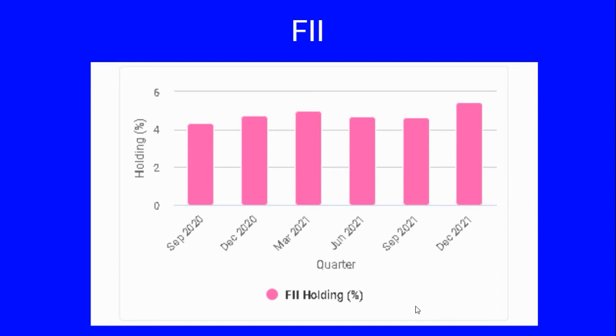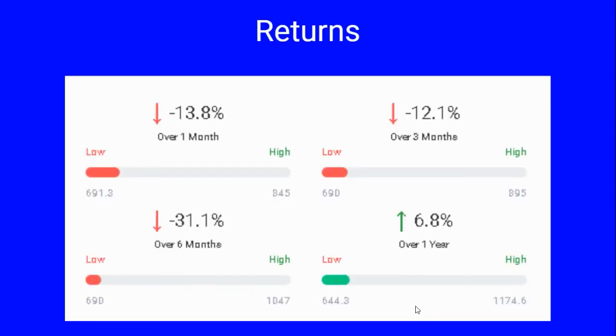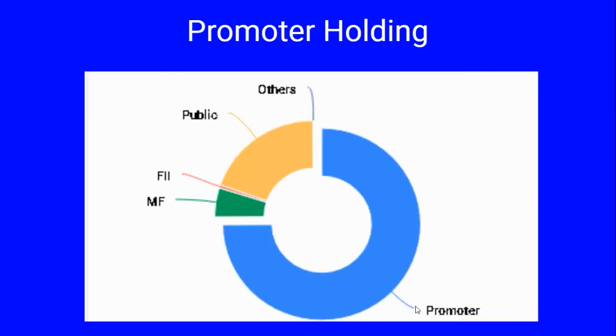FIIs have increased their stake in the company over the last four quarters, while mutual funds have remained flat. Stock returns include 6.8 percent growth in one year, negative 31 percent in six months, 13 percent in one month, and negative 12 percent in the last three months. Promoter holding is substantially at 75 percent, with mutual funds and FIIs holding the balance along with the public and others.